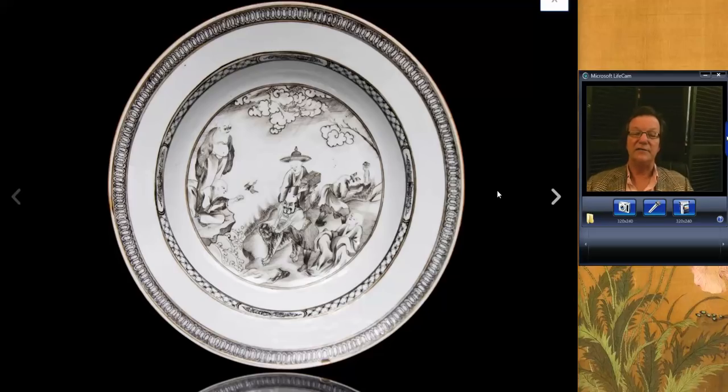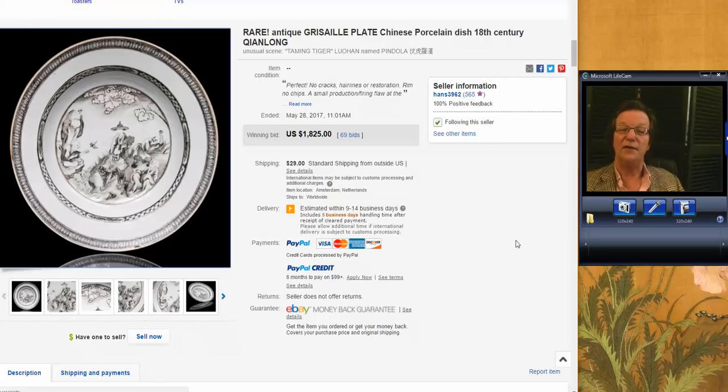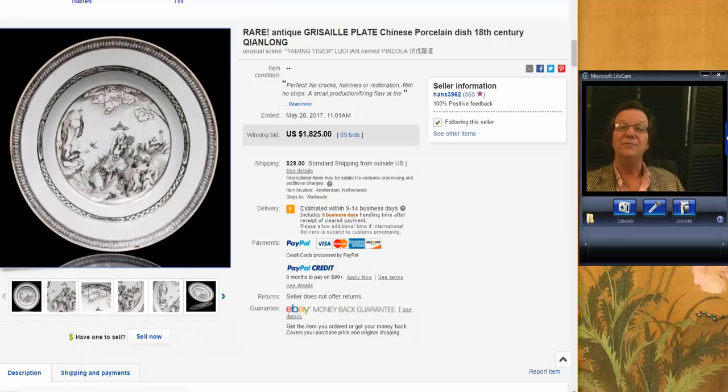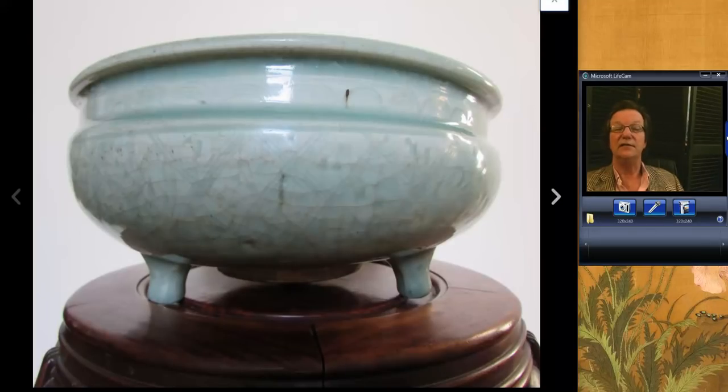Our friend over in the Netherlands had this up — a Lohan plate done in grisaille decoration, which typically is only seen on export pieces. It had six of the 18 Lohans on it. Beautiful quality, mid-18th century, a rather rare example. A couple of collectors went after it and it brought $1,825. He called it a dish; it looks like a shallow bowl to me. His seller name is Hans3962 — he gets great things.